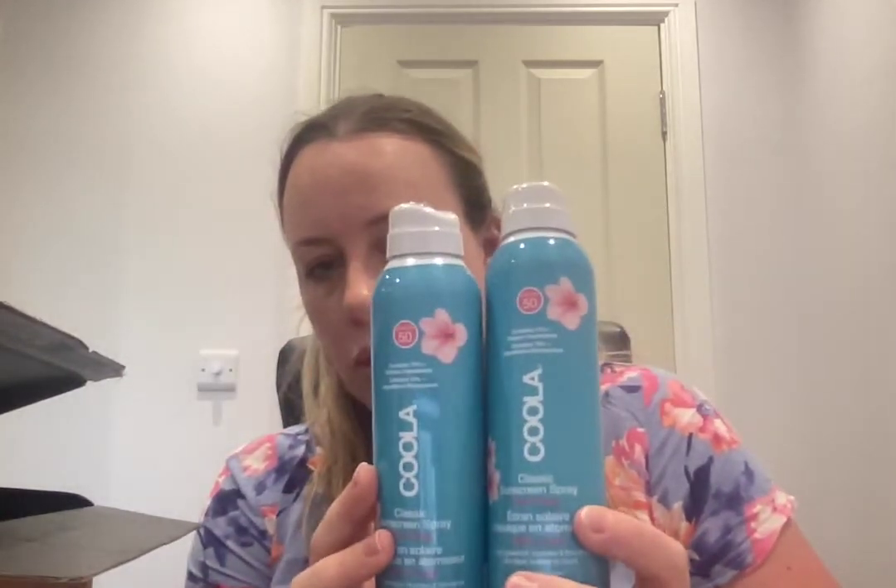So I got quite a bit of skincare SPF 50. This is the Cooler Classic sunscreen spray in guava mango. These were £25 each. We're going on holiday soon in July and this Cooler spray is really lovely. They've got other scents I've tried before — there's a piña colada one and a coconut spray. They also do scent-free, fragrance-free, but I wanted SPF 50 because where I'm going is going to be hot.